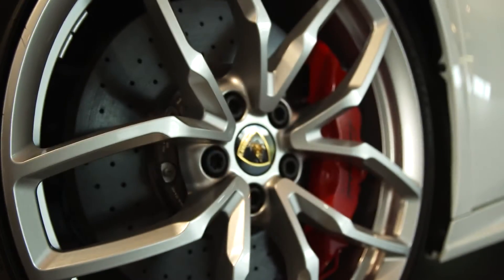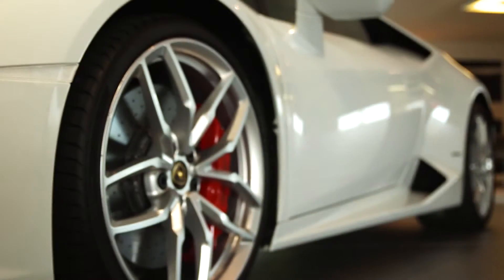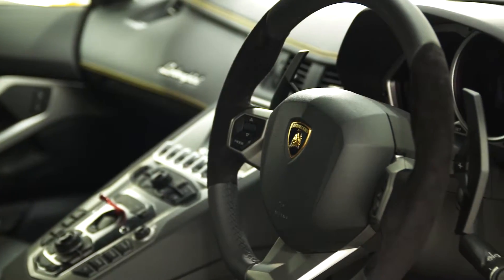Your car is an important investment and we at Lamborghini Leicester want to help you protect your asset 365 days of the year.